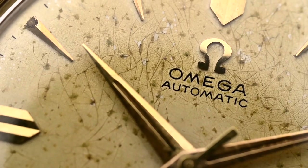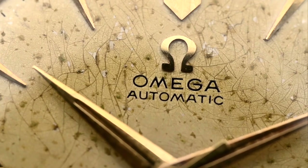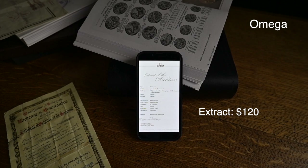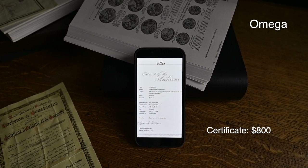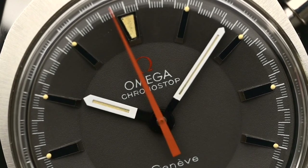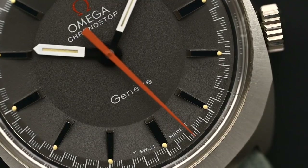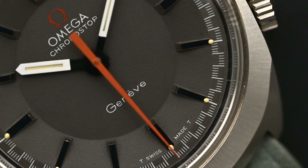Number six: Omega. Omega also offers both services. The archive extract contains detailed information about the watch and how it left the factory in Biel, as well as the production date. The price for an extract is $120. Omega also issues Certificates of Authenticity for $800. Omega's heritage team has access to records of vintage watches and has been set up to authenticate Omega watches that are over 30 years old. The report will not only give the customer information about the watch — such as its serial number and when it was produced — but will also provide an evaluation of the watch's current condition.